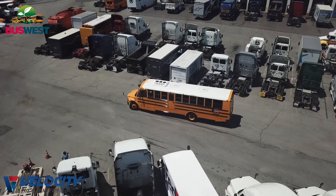Good afternoon, I'm Todd Franson, the new school bus manager for Bus West. I'm here to introduce you to our electric vehicle named Julie.